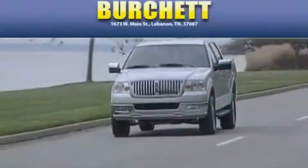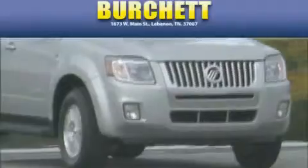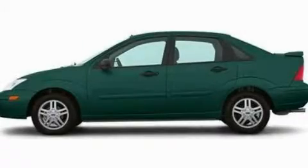Another fine vehicle offered by Burchett Ford Lincoln Mercury. This is a 2000 Ford Focus.